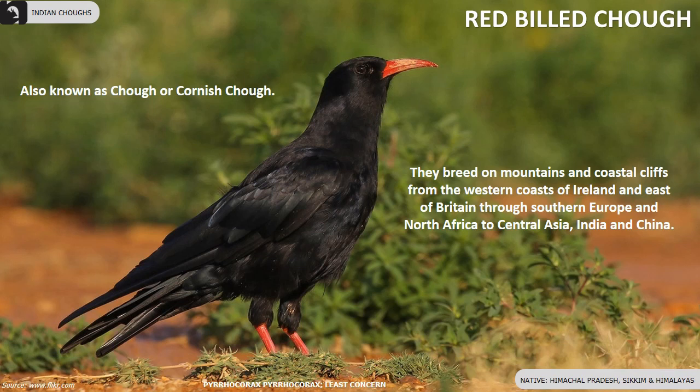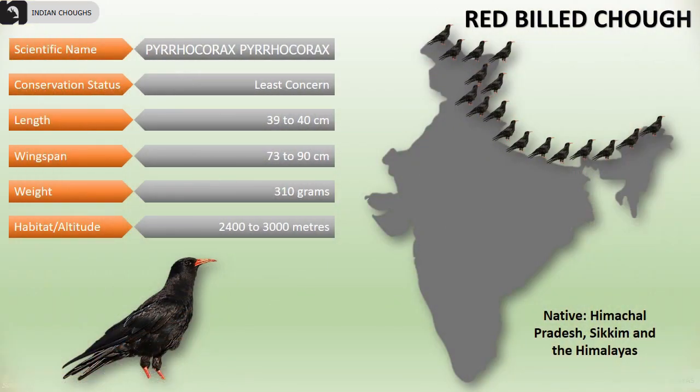Red-billed Chog, also known as Cornish Chog, breeds on mountains and coastal cliffs from the western coast of Ireland through Southern Europe to Central Asia, India and China. In India, they are especially found at higher altitudes ranging from 2400 to 3000 meters in Himachal Pradesh, Sikkim and the Himalayan ranges.